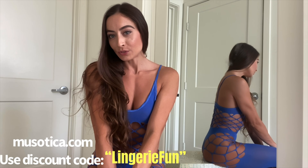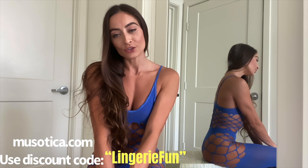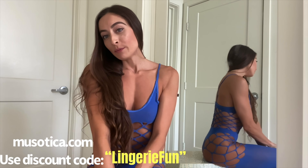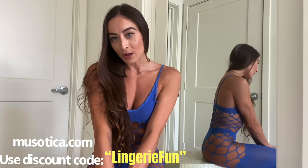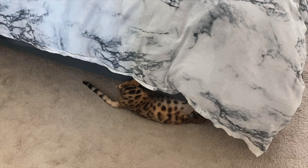All right guys, that wraps up this try-on haul. I really appreciate you guys stopping by to watch this video. Don't forget to drop me some comments down below on what outfit you liked the best. I'm going to leave these outfits linked below so you can check them out yourself. You can also check out Museautica — I will be posting more from these looks on my OnlyFans, so don't forget to click that link in the description below. My cat has gone crazy!